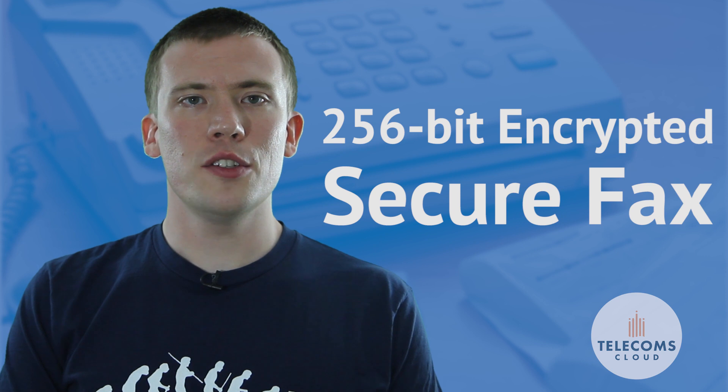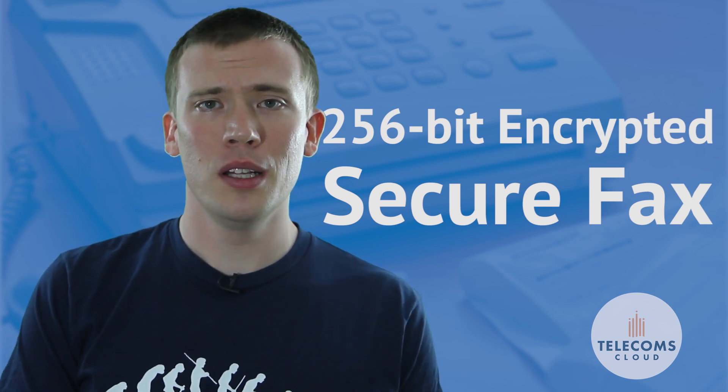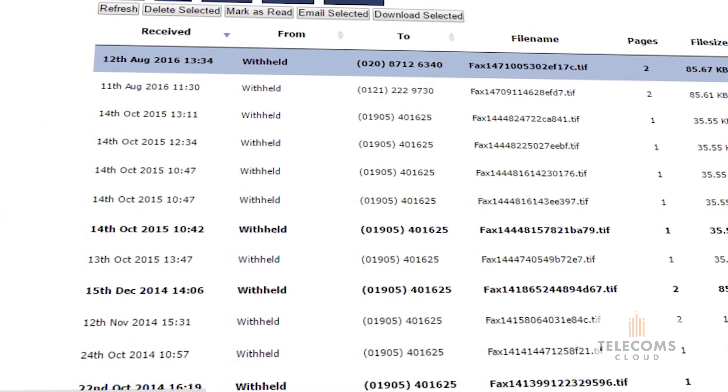For these faxes, our secure fax service delivers your faxes straight to a 256-bit encrypted web portal, where you can securely view and download them.